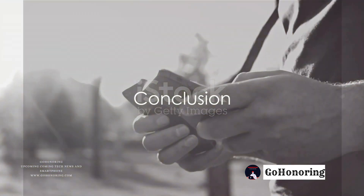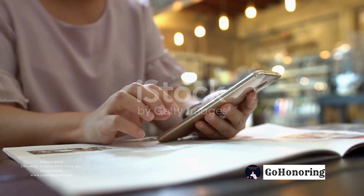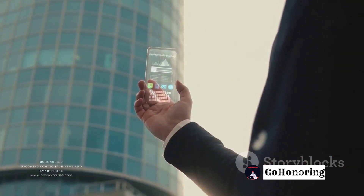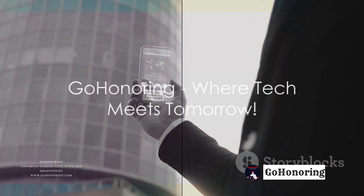This is all for today from Go Honoring, your one-stop destination for all things tech. Connect with us on social media and become part of the Go Honoring family. The future of tech is now, and we're thrilled to have you on this exhilarating journey with us. Go Honoring, where tech meets tomorrow.